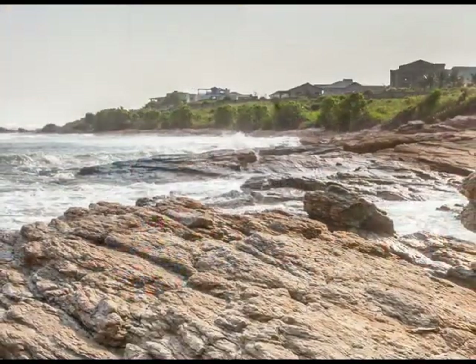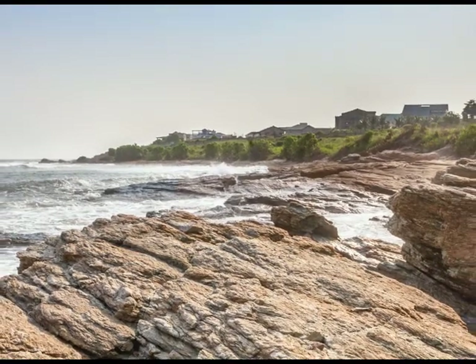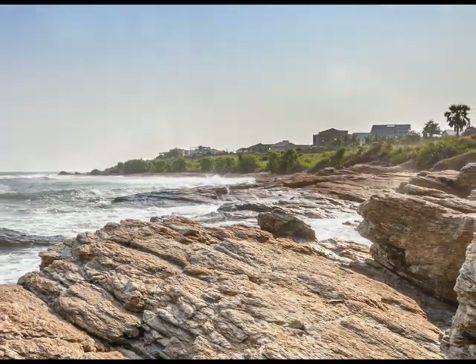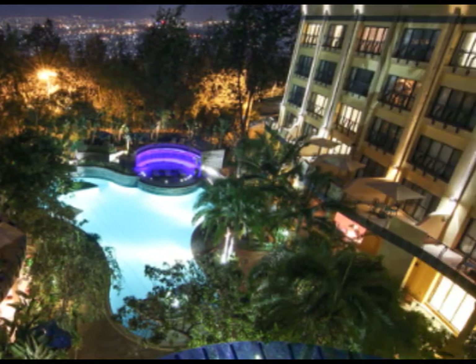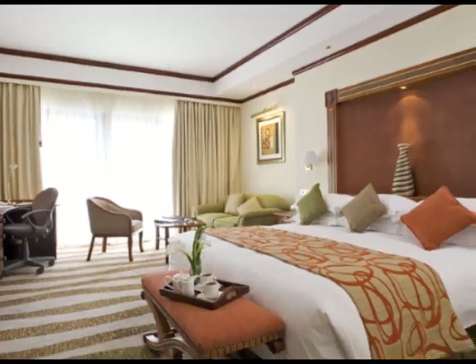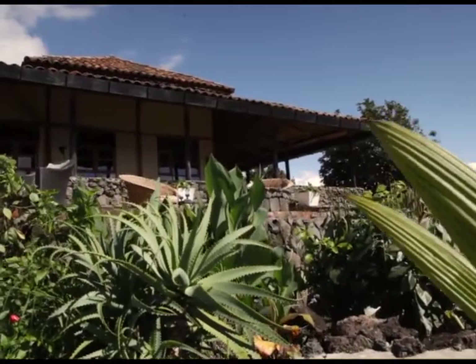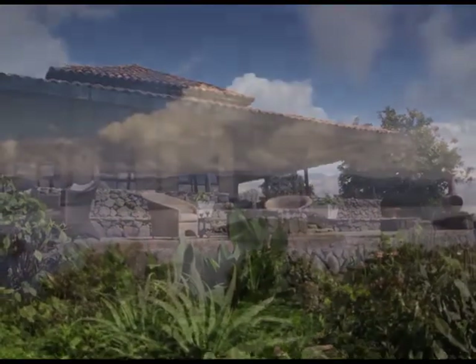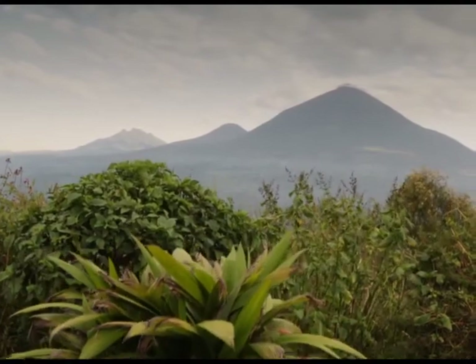Our last port of call is Tema, located in Ghana. Here we'll disembark and transfer to the airport for our flight to Rwanda, to overnight at the Serena Kigali Hotel for a logistical one-night stay. Next morning, after breakfast, we set off for the Volcanoes Virunga Lodge, where you'll spend the next three nights. We've taken exclusive use of the lodge for our Latitude 33 guests.